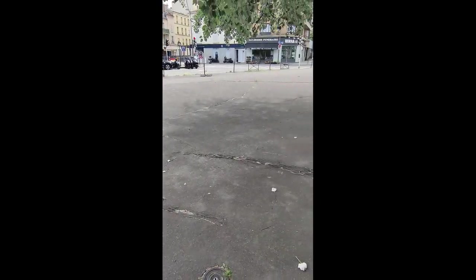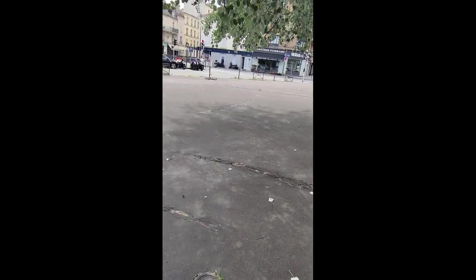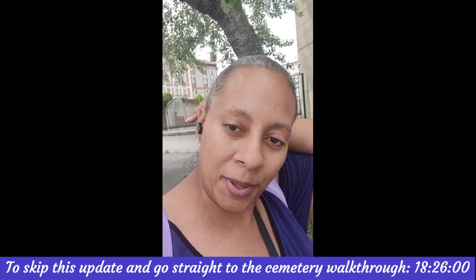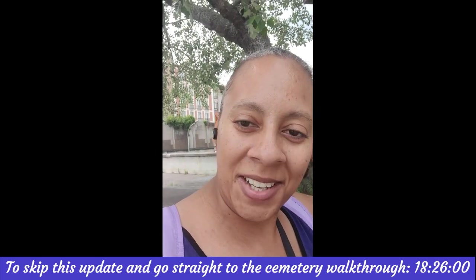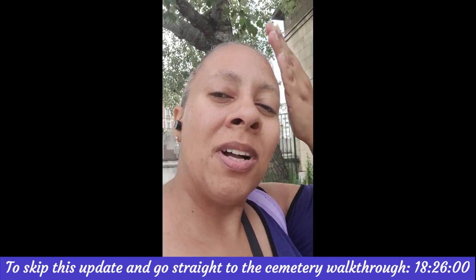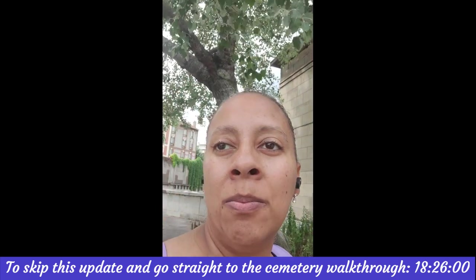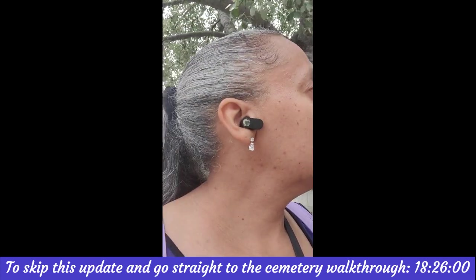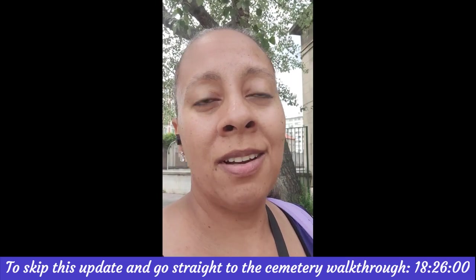I apologize, it's windy. I don't know what's going on in France — I'm thankful for the wind, but I don't know why it's so windy. Maybe it's my own hair. I just walked 45 minutes from my school to this Montrouge Cemetery.